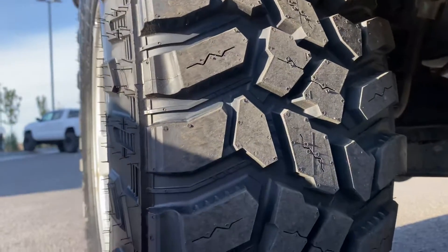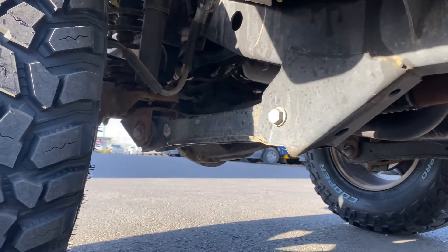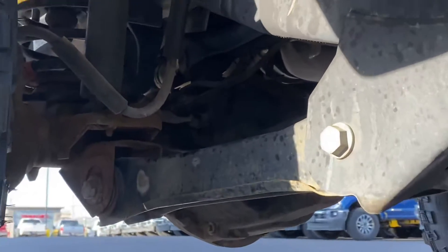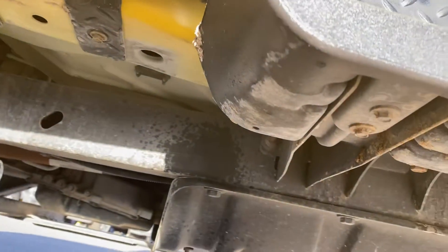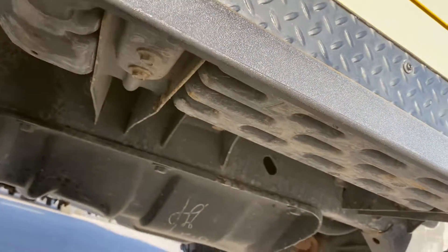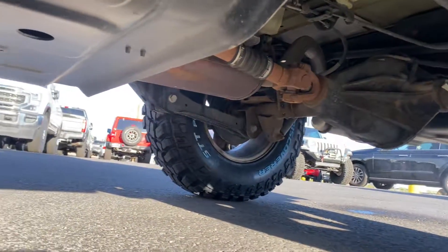You get brand new tires as you can see, and the undercarriage is very, very clean.